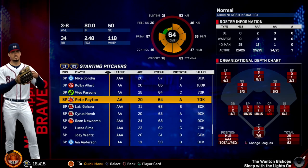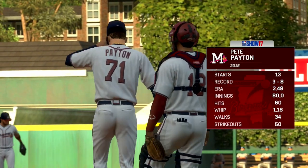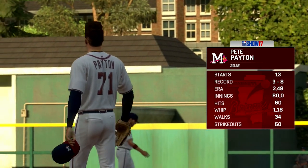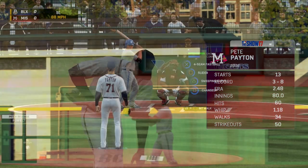Pete Payton is a 64 overall, A-potential. He's 20 years old, stands 6'2", 208 pounds, and he's from the state of California. Pete Payton is the real deal.